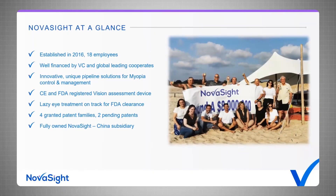To summarize: the company was established in 2016 with 18 employees, well backed by venture capital and global leading corporates. We have innovative pipeline solutions for myopia control and management, a CE and FDA registered vision assessment device already on the market, and a lazy eye treatment device on track for FDA clearance. In terms of IP, we have four granted patent families and two pending patents, and our fully-owned Novosight China subsidiary just recently established. We are always looking for more partners and would be very happy to communicate with potential new partners. Thank you very much.